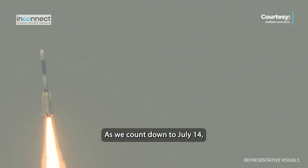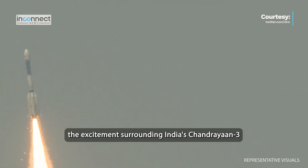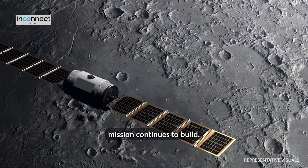As we count down to July 14, the excitement surrounding India's Chandrayaan-3 mission continues to build.